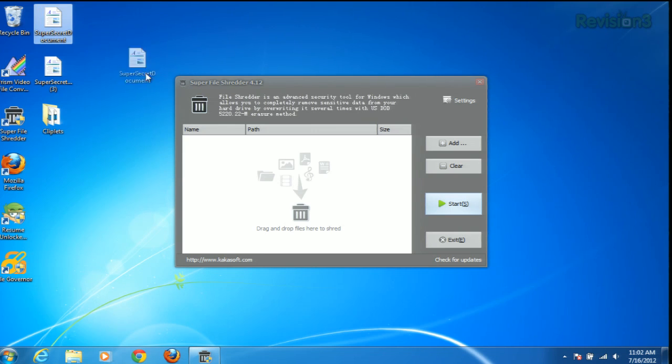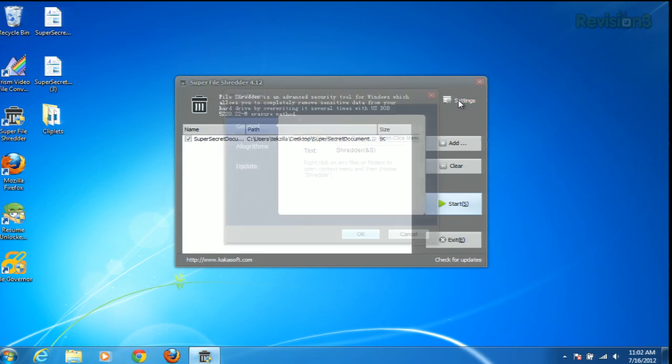Say we want to delete this super secret document — just drag it right there into the window.